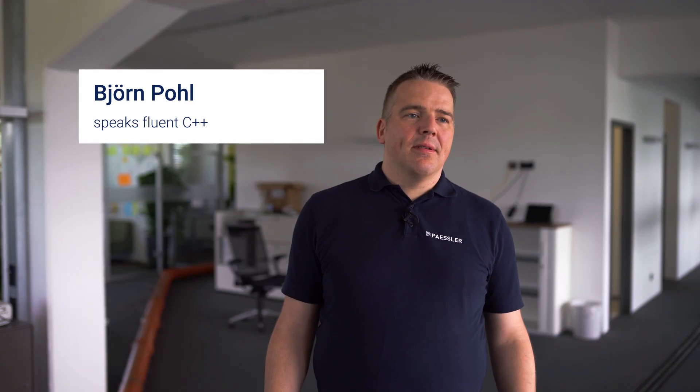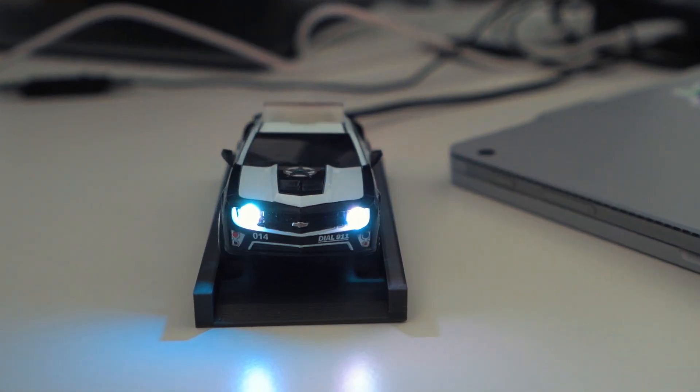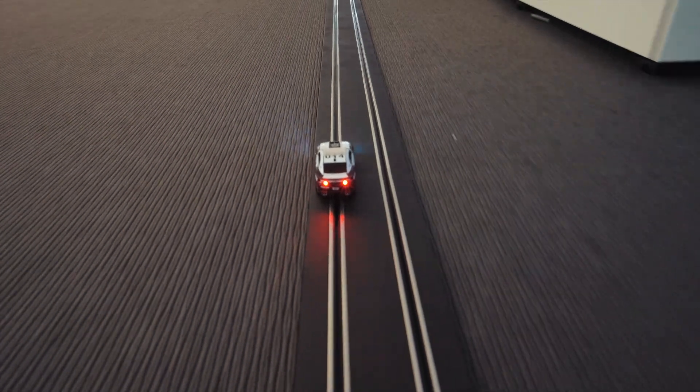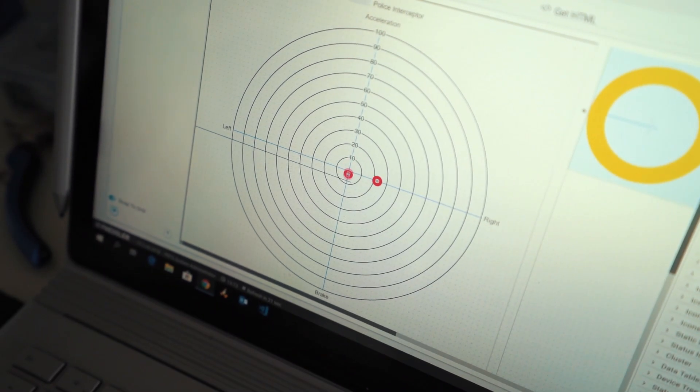We actually equipped a normal Carrera car — without any electronics inside — with some special sensors. We added lights and a temperature sensor. There's also an accelerometer inside which measures the forces on the car, so if you drive around corners or you accelerate or brake, you will see this in a graph.